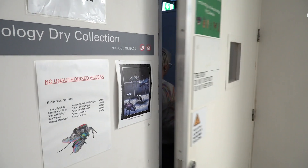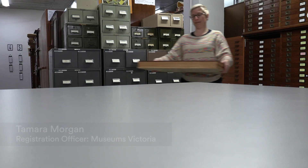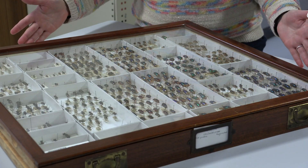Hi, my name is Tamara. I'm a registration officer at the Melbourne Museum and I'm currently working with the entomology and arachnology collection. Today I would like to share with you our tiger beetle collection.